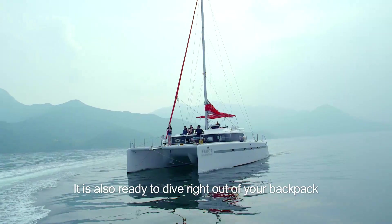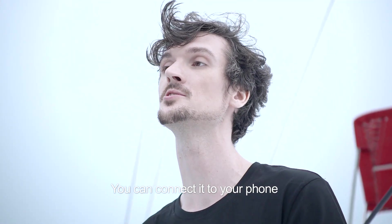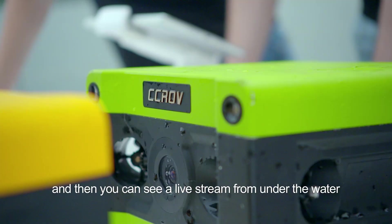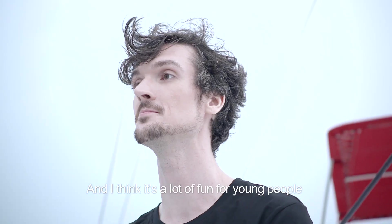It is also ready to dive right out of its backpack. You can connect it to your phone using the CCROV app and then you can see a live stream from under the water. It can even go up to 100 meters deep, and it's a lot of fun for young people.